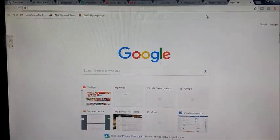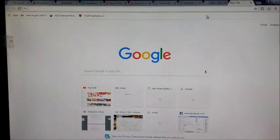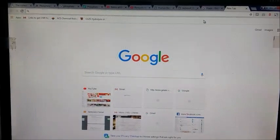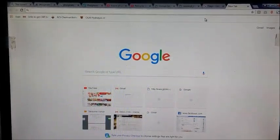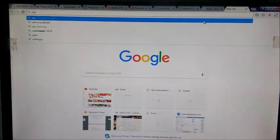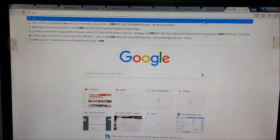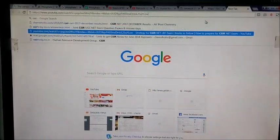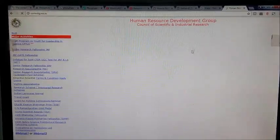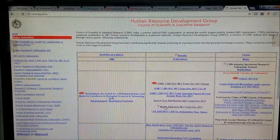Hello everyone and welcome to the channel. This video is just for the sake of information — CSIR has published its marks statement. If you haven't checked your marks yet, you can check them from the CSIR official website. Just go to the website and here you will find this marks statement; it's getting flashed over here.